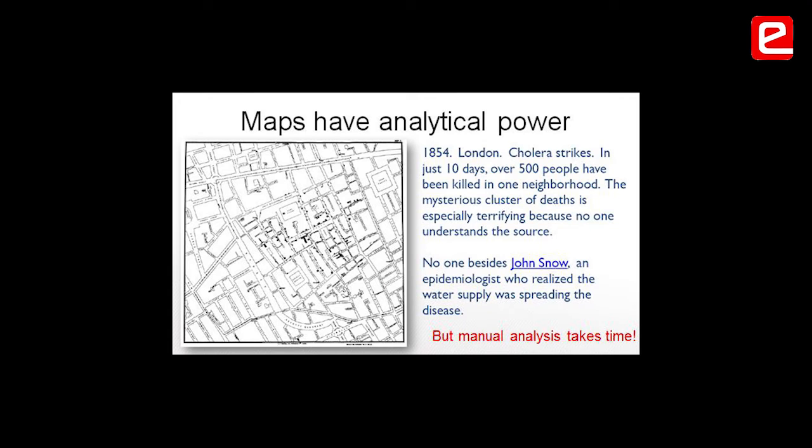Way back in 1854, there was cholera. One enterprising doctor decided to plot all the places his patients came from, worried why all these patients were coming from the same place. These are the dots he made. He located the water source for these people — there was one tap, one source of water, which was closed. Cholera seized up. That was the first analytical use of maps.